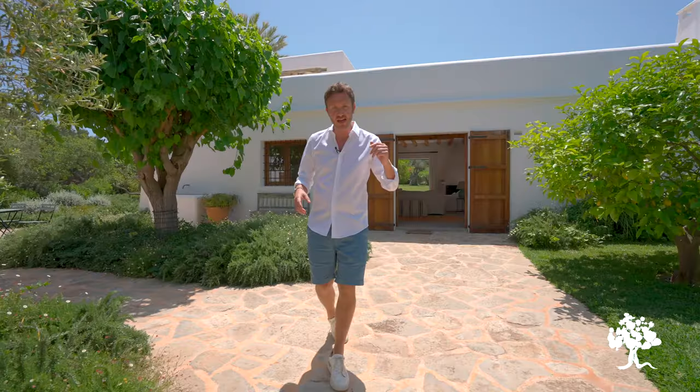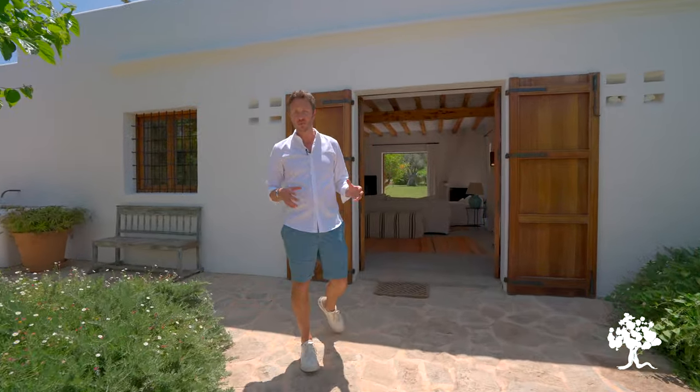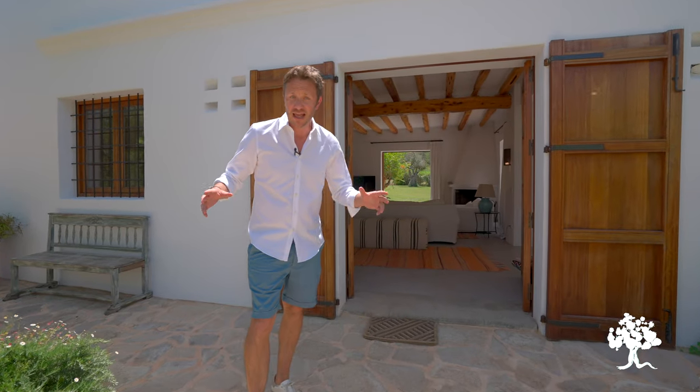Let's go and take a closer look at the house itself. First let me explain what a privileged spot we're in here. We're in the heart of the island, about midway up between Ibiza town and Santa Eulalia. Santa Eulalia is located just in that direction — we've just come off the main road between Ibiza town and Santa Eulalia.